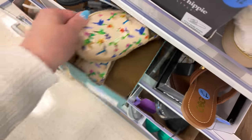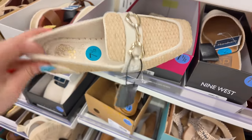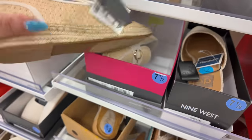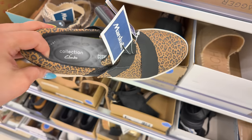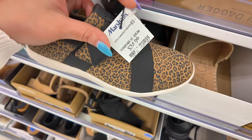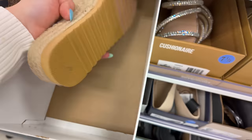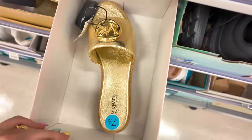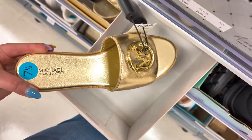These floral Toms for $30. More Cushionaire that look like Steve Madden. Vince Camuto up here for $39.99. Clark's Collection — oh these are comfy — $25. They also have some Michael Kors in gold for $60.